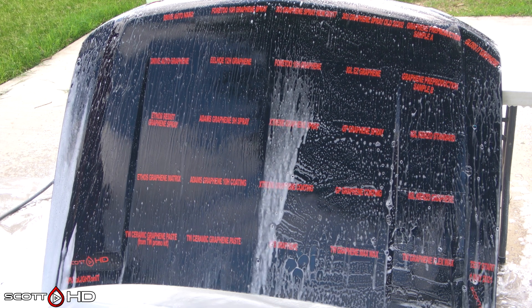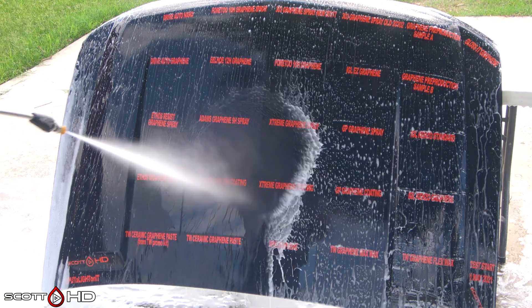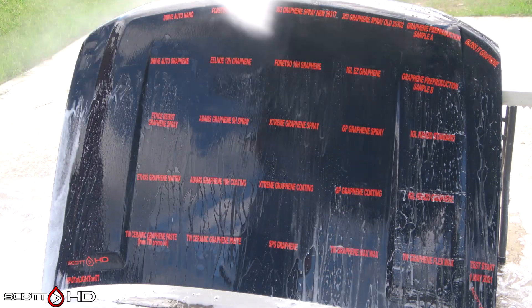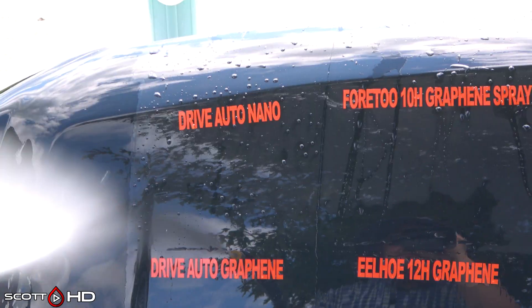I do have other tests with different products always running alongside this one, so please go check those out. As I said earlier, I don't do paid reviews for companies — and believe me, they've tried — because I want to know the real truth of the best detailing products out there for you, for me, and for our clients. So with that out of the way, let's get into it.